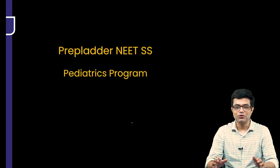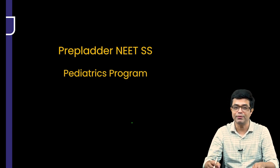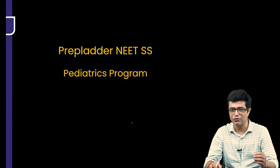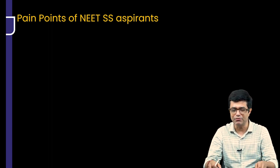Here, I am going to talk about a few points which will be relatable to you if you are targeting Superspeciality entrance preparation in the field of Pediatrics. I am also going to talk about the features and the key aspects of the new updated version of our Superspeciality Program and how it is going to be beneficial for you. Now, what are the pain points for any NEET Superspeciality aspirants, particularly people who have just finished MD or DNB?